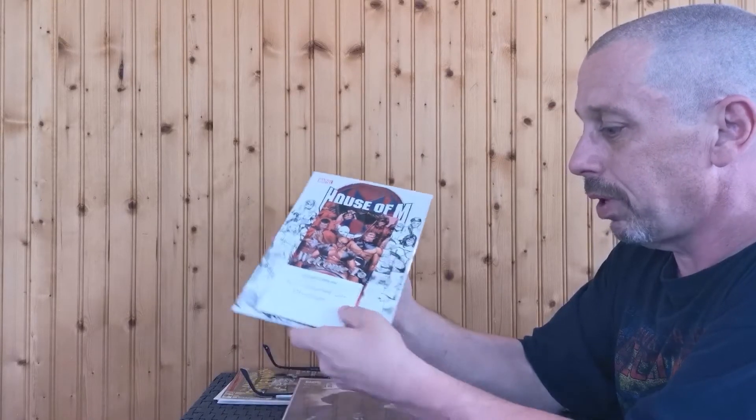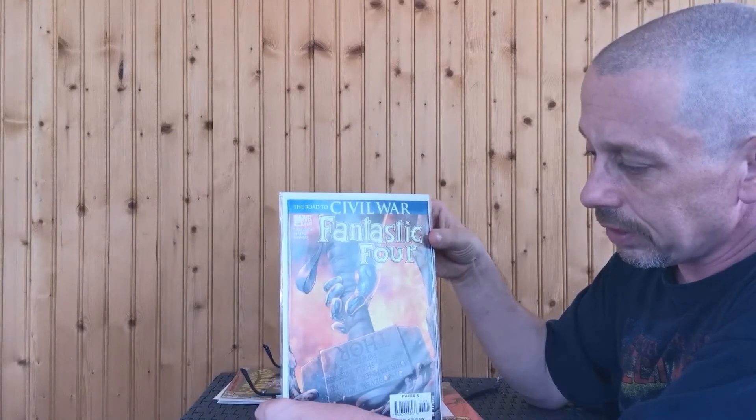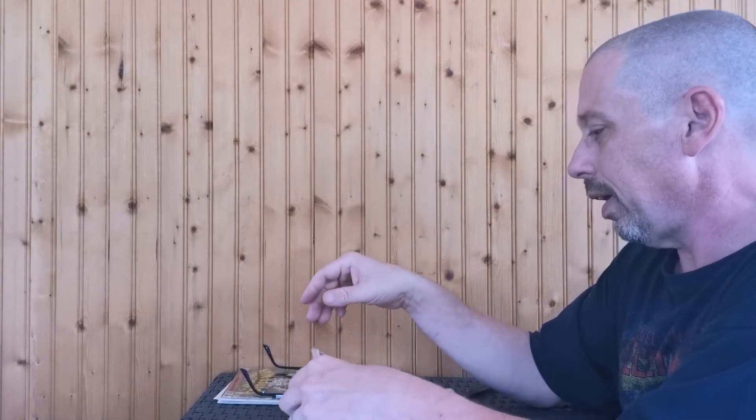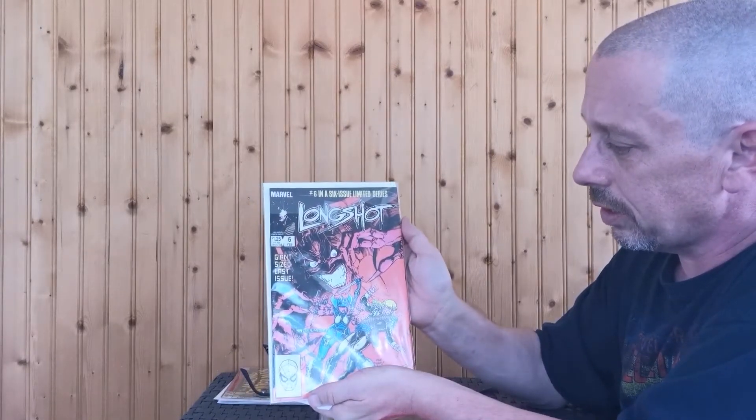My first book: Marvel Previews — House of M. And on the second side, House of M, the black-and-white sketch cover. We have Excalibur number four. And the road to Civil War — Fantastic Four #536. Nice cover, looks like Doom picking up Thor's hammer. Here we have an Art Adams cover — Long Shot number six, a six-issue mini-series.